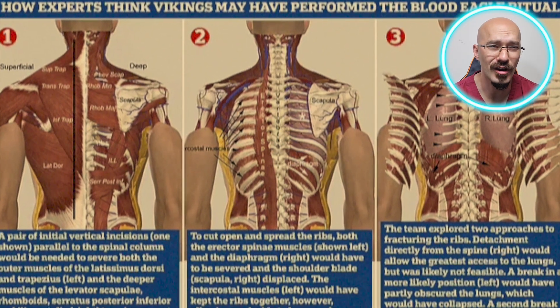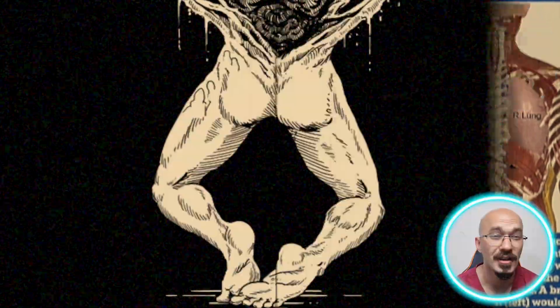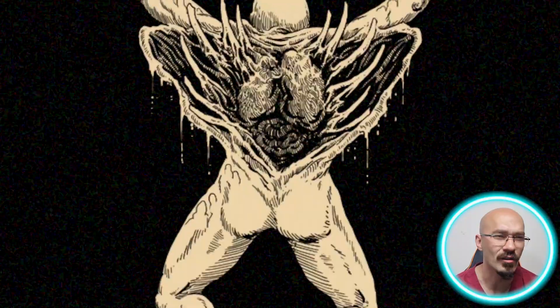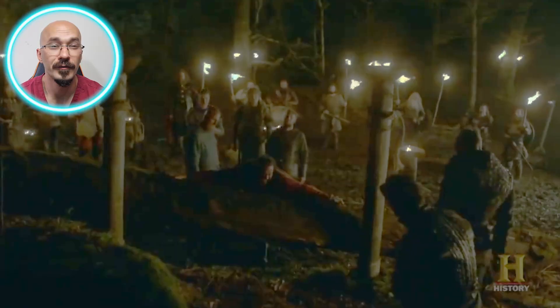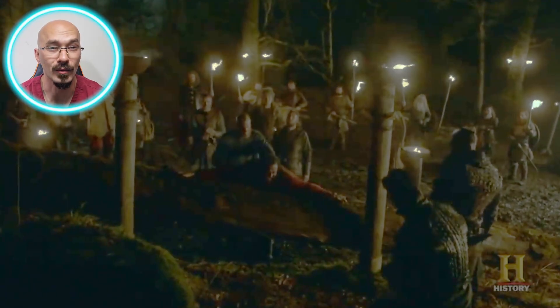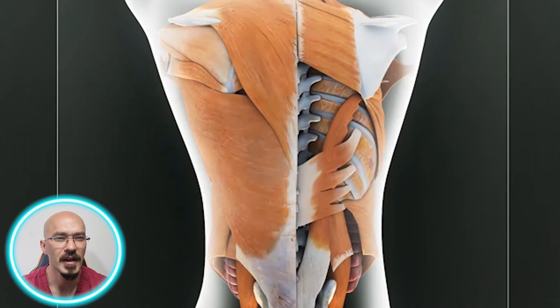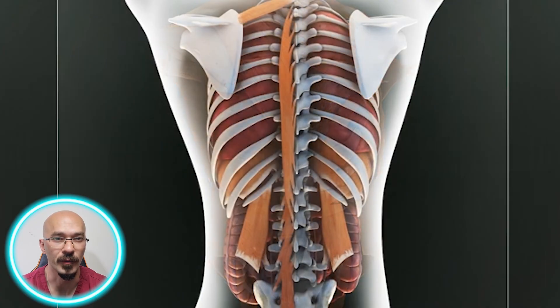The process as described in these sagas had a series of horrific steps. Let's break it down step by step and understand it from both a historical and anatomical perspective. The victim's back would need to be exposed, which meant removing any clothing and securing the individual to prevent any movement. From a clinical perspective, this would be essential to appreciate the surface anatomy of the human spine and ribs, which are central to this form of torture.